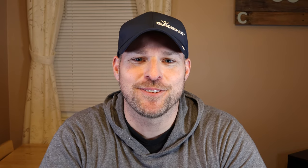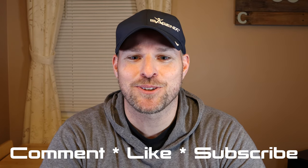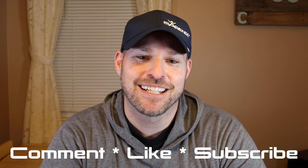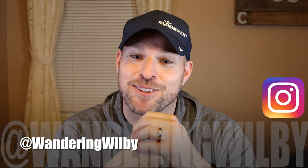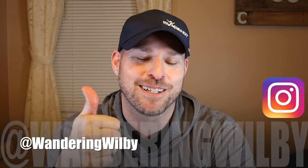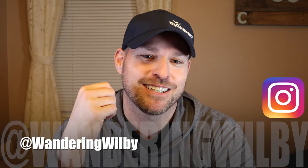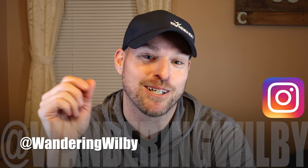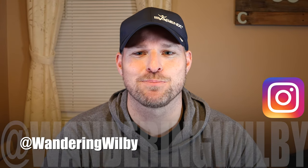That's it for this video. I hope these tips and tricks are helpful to those of you going on a cruise soon. If you agree, disagree, or have your own ideas for saving money on alcohol on a cruise, leave your comments below. If you found this video helpful, please click the like button. And if you want to see more content from my brother Patrick and I at Wandering Willoughby, click subscribe and hit the bell for notifications. Until next time, get out and explore.